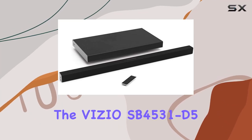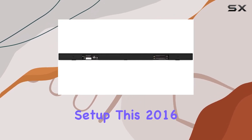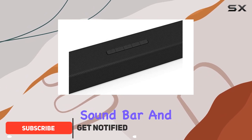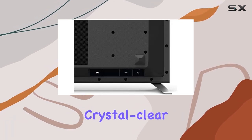Today, we're diving into the Vizio SB4531D5 3.1 soundbar system, and it's a game-changer for your audio setup. This 2016 model packs a punch with its 3-channel soundbar and a wireless subwoofer, delivering an impressive 104 dB of room-filling, crystal-clear sound.